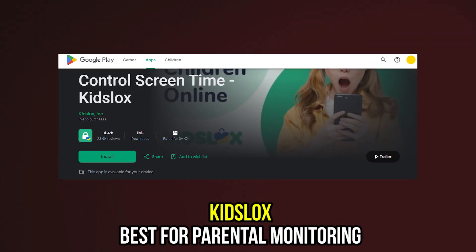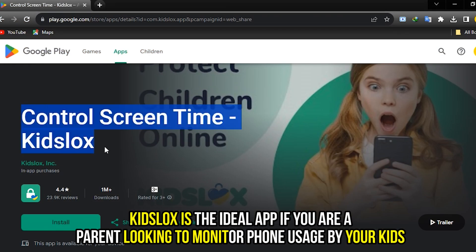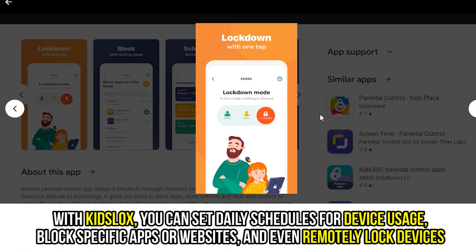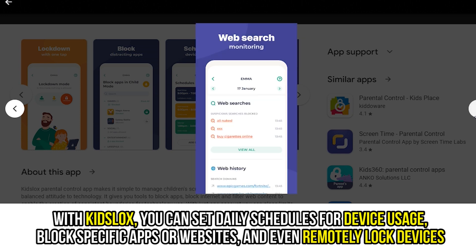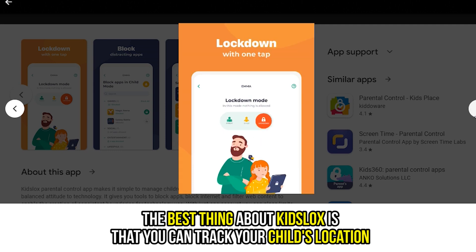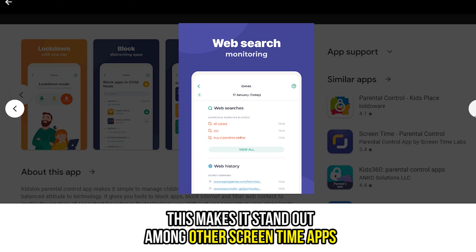Kids Locks — best for parental monitoring. Kids Locks is the ideal app if you're a parent looking to monitor phone usage by your kids. With Kids Locks, you can set daily schedules for device usage, block specific apps or websites, and even remotely lock devices. The best thing about Kids Locks is that you can track your child's location, which makes it stand out among other screen time apps.